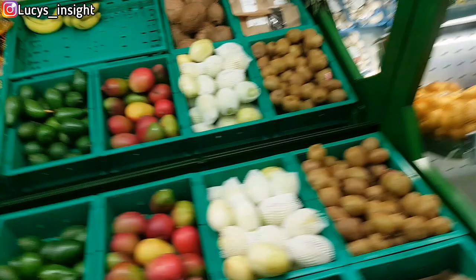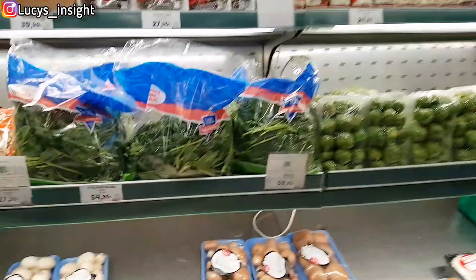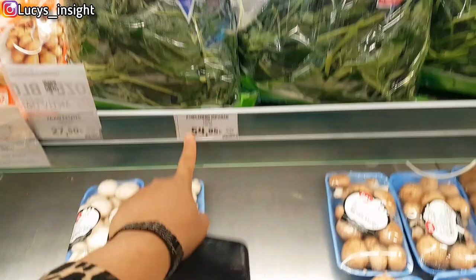We're not buying anything here, we're just looking. See the mango. Seems fresh — packaged spinach. See how much they are selling it: 54. Well if you buy this spinach at the market now it's going to be like 10 or 15.